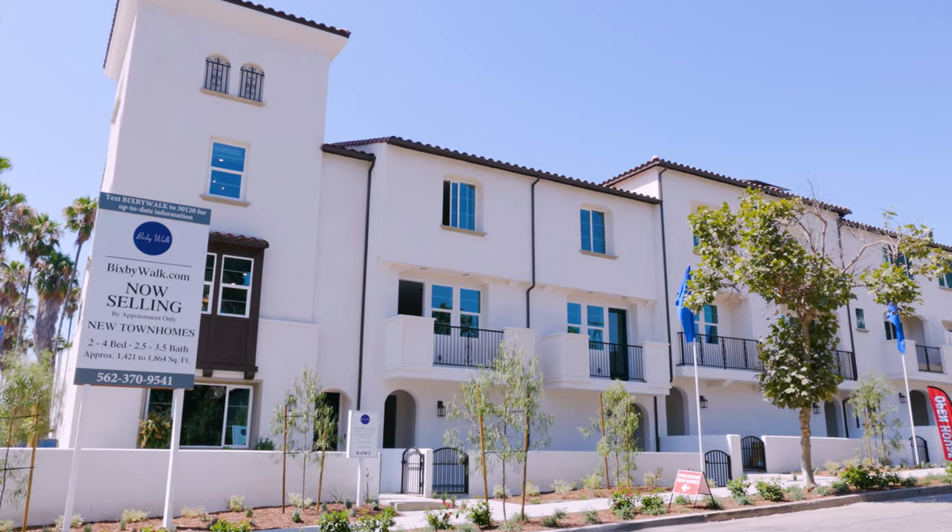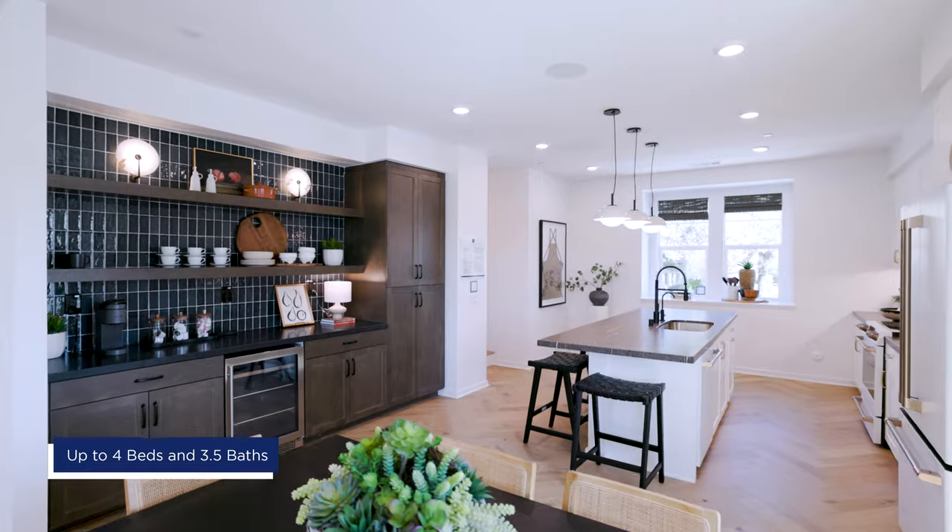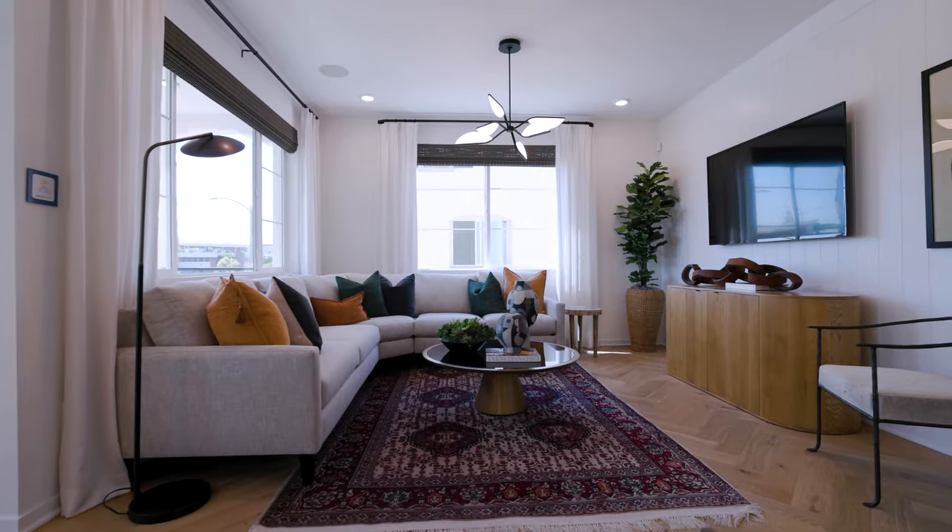Today we will be touring the Seed Earth model. It's 1,864 square feet, up to four bedrooms, three-and-a-half baths, and two-car garage.